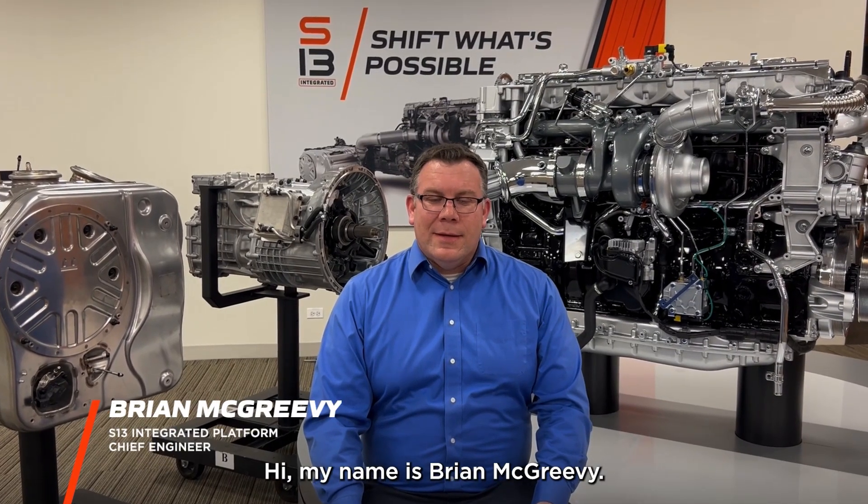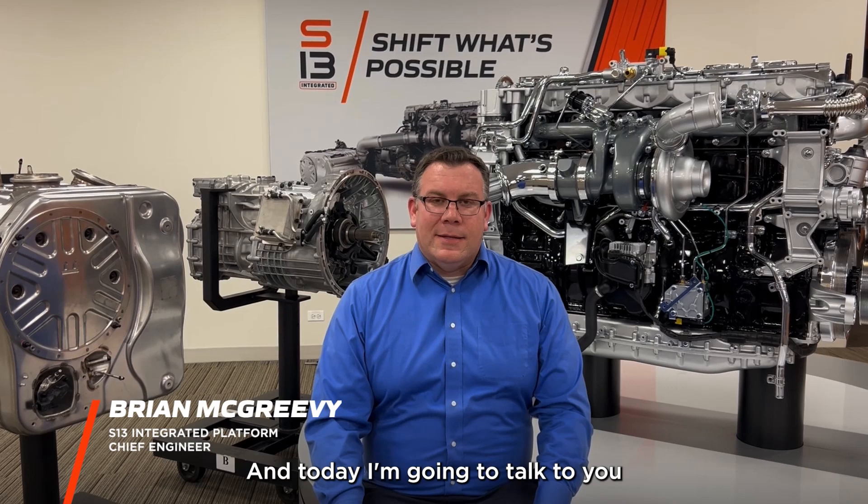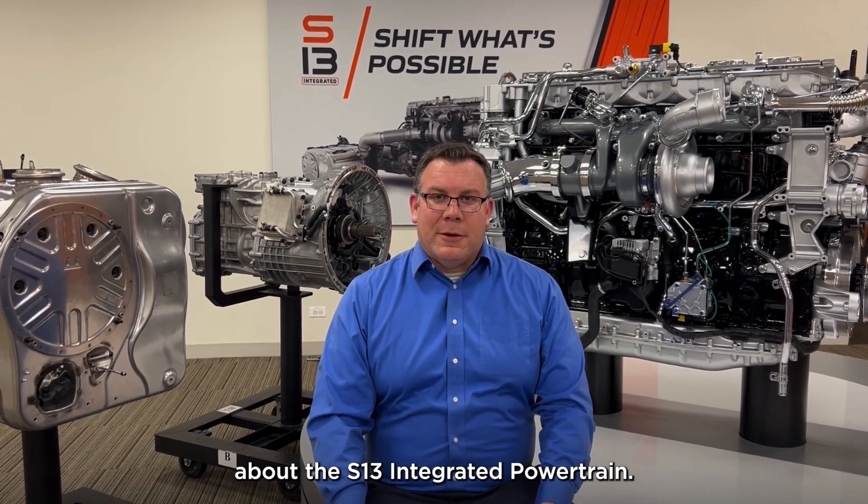Hi, my name is Brian McGrady. I'm the S13 Platform Chief Engineer here at AppStar, and today I'm going to talk to you about the S13 Integrated Powertrain.